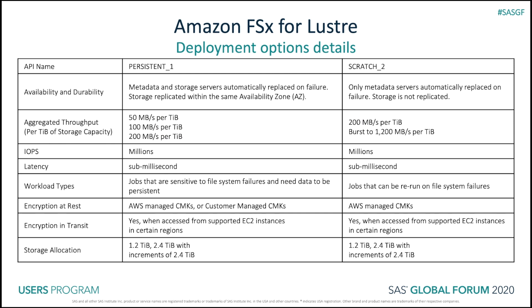There is a lot of information on this slide, but here are a few key takeaways. Persistent file systems have higher availability and durability than scratch. Metadata and storage servers are automatically replaced on failure, and storage is replicated within the same availability zone. Both can achieve millions of IOPS and sub-millisecond latencies regardless of the size of the file system. Encryption of data at rest and in transit are available for both. File systems can be 1.2 terabytes or 2.4 terabytes, and you can have larger file systems in increments of 2.4 terabytes.